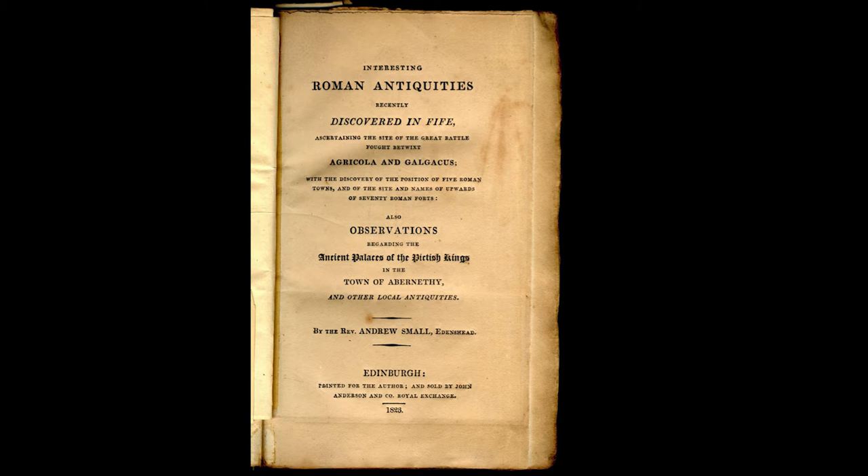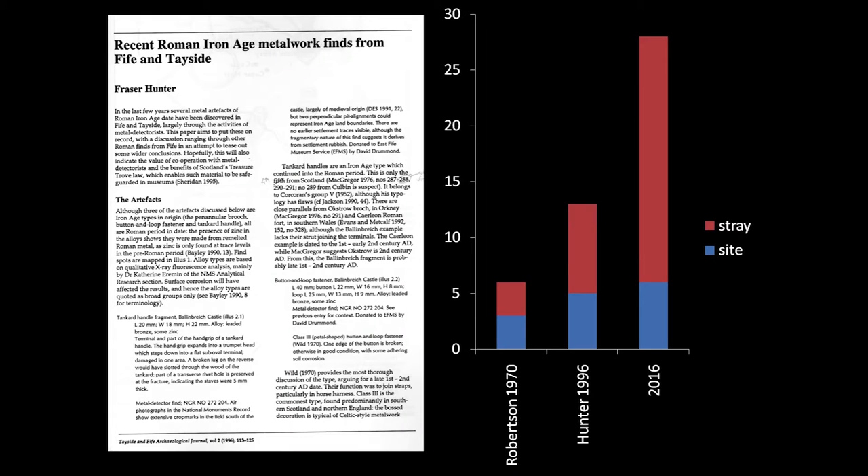This is not a new topic. People have been chasing Romans in Fife in particular for a long time. This is Andrew Small in 1823, who wrote a fascinating and only slightly crazy account of Roman intricacies recently discovered in Fife. It's a topic I've looked at myself some twenty years ago, looking at some of the recent metalwork finds which have come up from the area and what that could tell us about the impact of the Roman world. You'll see from the diagram on the right how much more evidence we now have to play with.